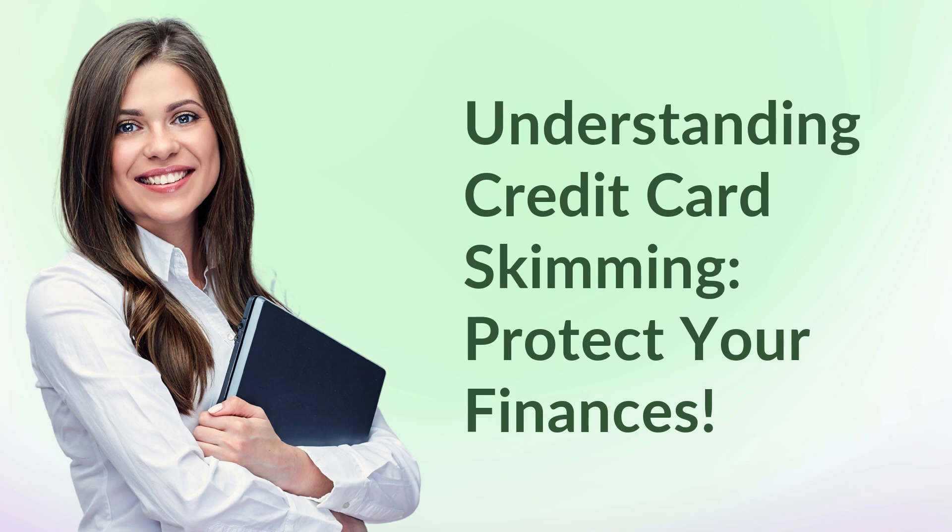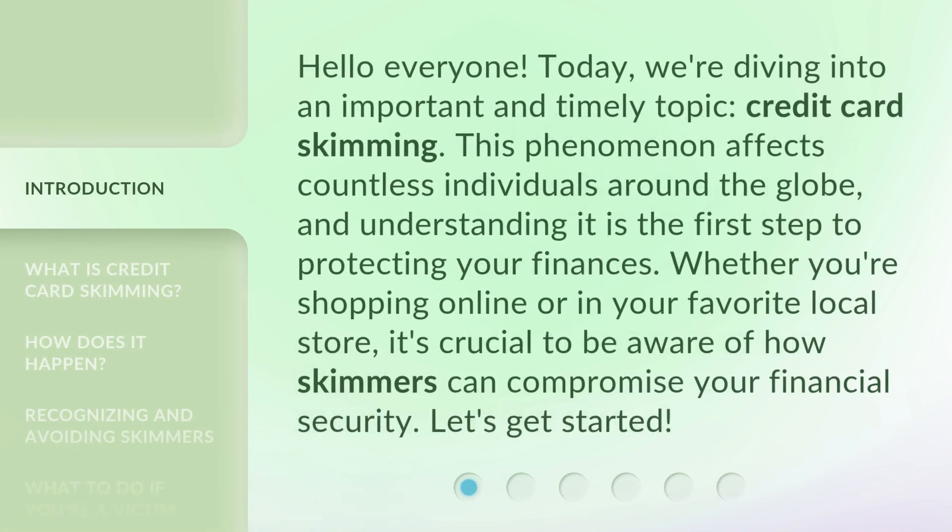Hello everyone, today we're diving into an important and timely topic: credit card skimming. This phenomenon affects countless individuals around the globe, and understanding it is the first step to protecting your finances. Whether you're shopping online or in your favorite local store, it's crucial to be aware of how skimmers can compromise your financial security. Let's get started.